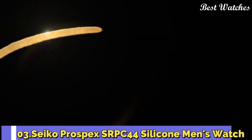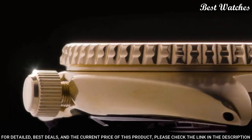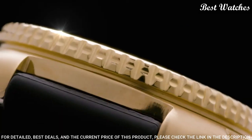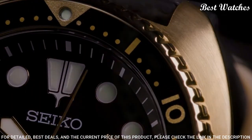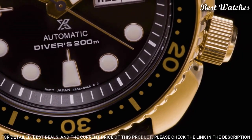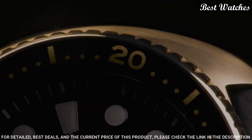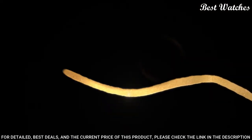Number 3: Seiko Prospex SRPC44 Silicone Men's Watch. Yellow gold stainless steel case with a black silicone strap, unidirectional rotating yellow gold bezel with an inlaid black ring. Dial type: analog. Caliber 4R36 automatic movement, scratch-resistant hardlex crystal, screw-down crown. Case size: 45mm, case thickness: 13.4mm, bandwidth: 21mm. Water-resistant at 200m / 660ft.